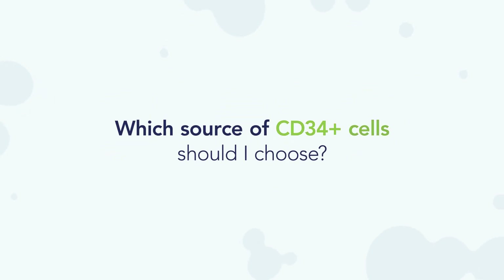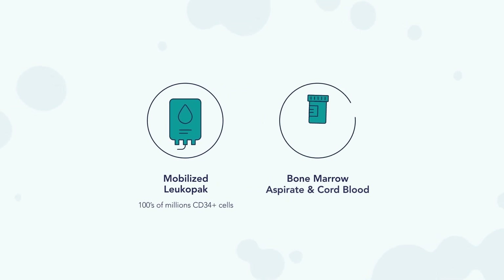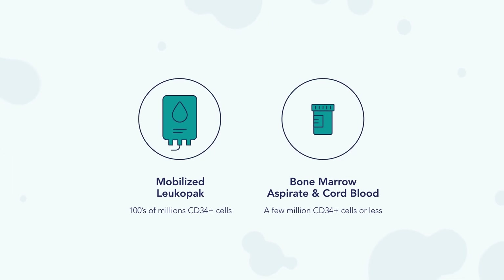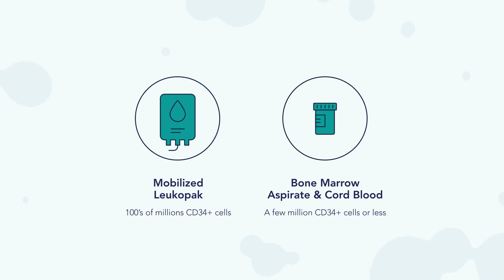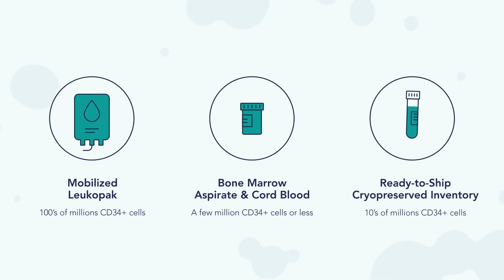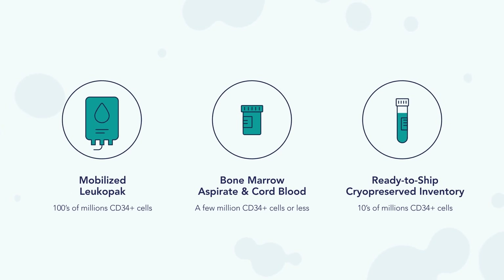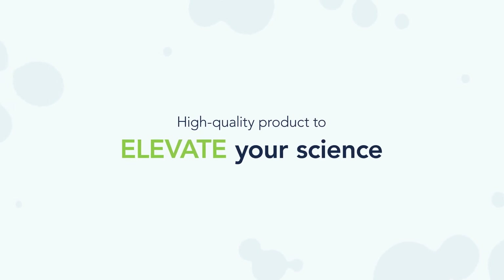The highest possible yield comes from mobilized LeucoPaks. Bone marrow and cord blood derived CD34 positive cells can be isolated immediately after collection, making them the freshest isolated options. For customers who need flexibility and convenience, ordering from our ready-to-ship inventory provides CD34 positive cells on demand. Whichever option you choose, you can expect a high-quality product to elevate your science.